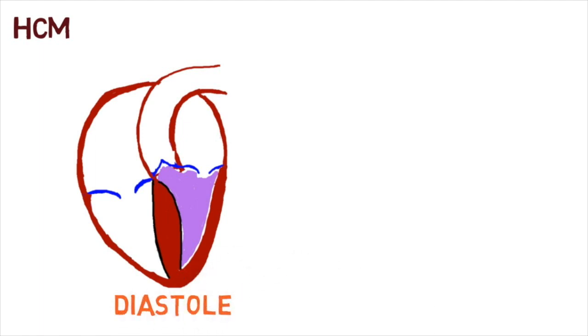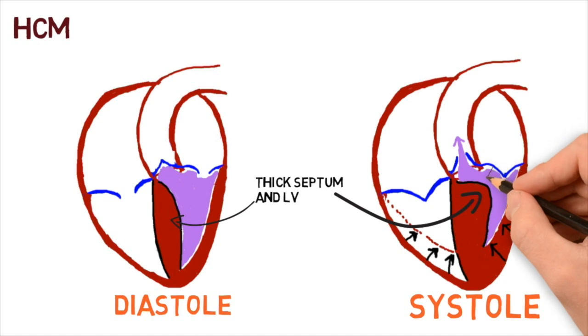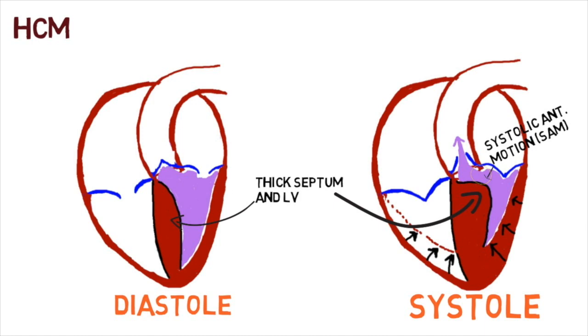Let's look at the physiology behind HOCUM. Here we have the heart in diastole and here in systole. Notice the thick septum and left ventricle on both hearts. In systole, however, the septum is markedly thicker compared to diastole — this is one way obstruction occurs. The other way obstruction occurs is the anterior leaflet of the mitral valve moves towards the obstruction during systole. We call this systolic anterior motion, or SAM, of the anterior leaflet of the mitral valve.